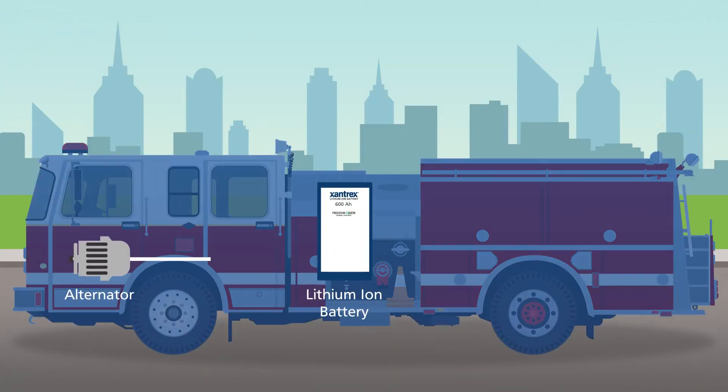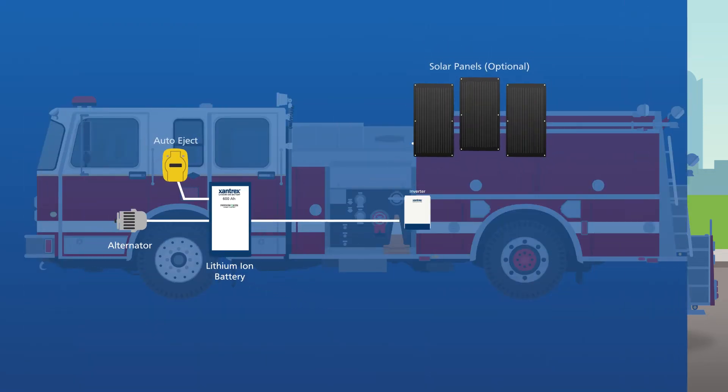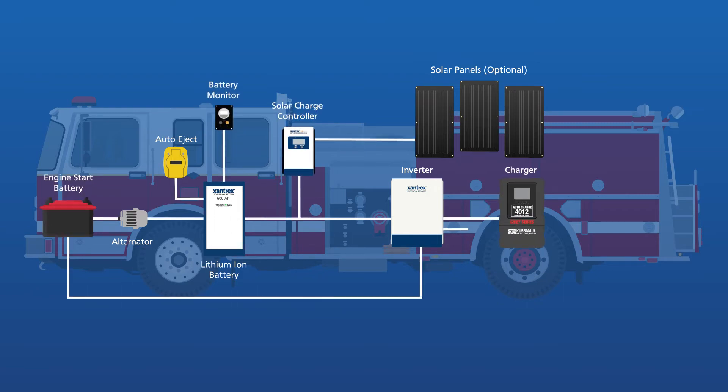At the heart of Freedom eGen is a high power density lithium ion energy battery bank, which is constantly replenished by solar auxiliary alternator when the vehicle is running and via shore power when it is parked and plugged in. The lithium ion battery bank is paired with an inverter when needed, a charger, solar and other components to form an integrated power system that is efficient and long lasting.